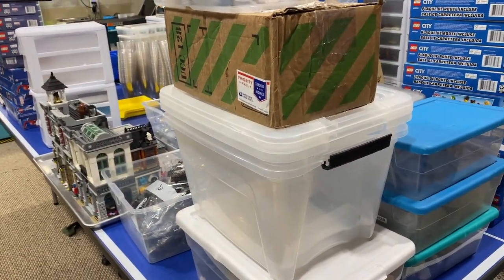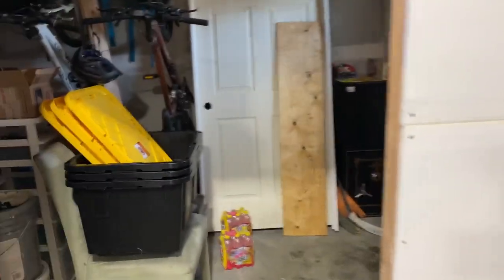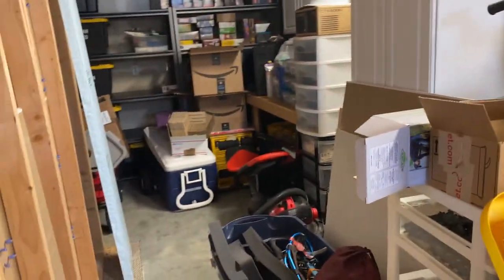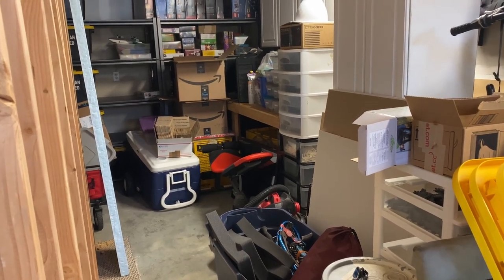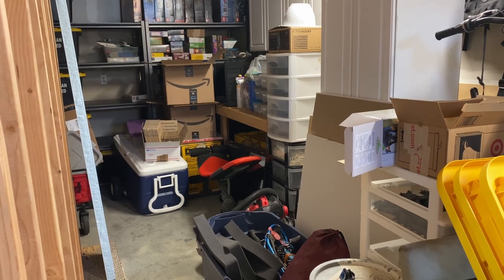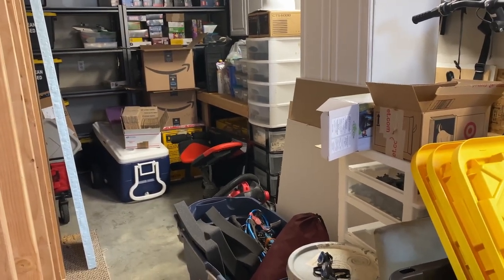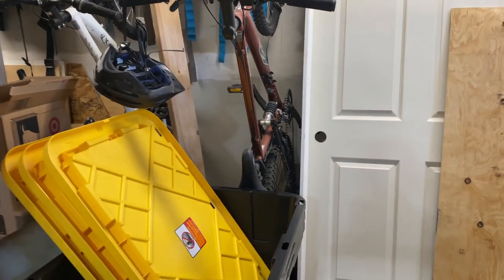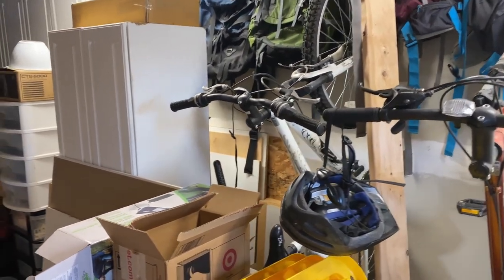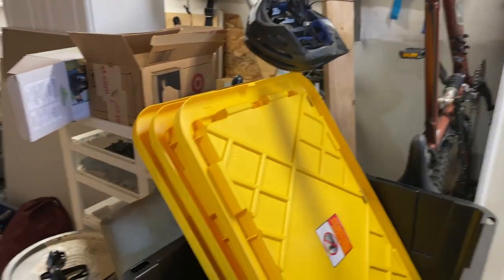I'm gonna figure out what to do with all this stuff - some of it's gonna go on the other side through the door. As much as I wanted to turn that area into a wood shop, the more I think about it the more I think that's not gonna happen. I might end up turning it into a part-out room or something. It does need cleaned up - I've got a bunch of wooden stuff back there. I'm just gonna try to maximize the space back there.